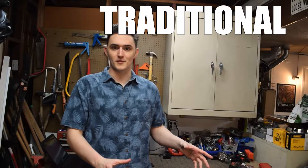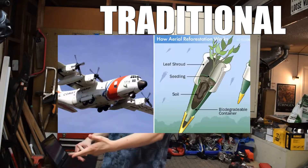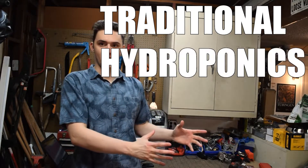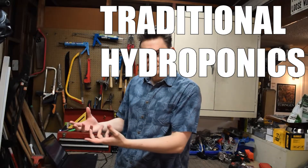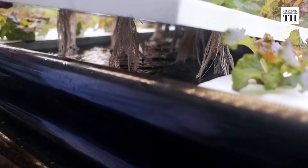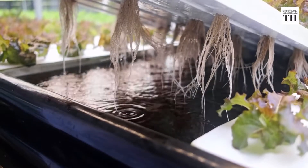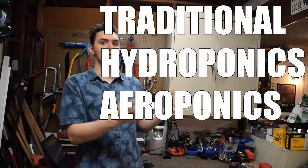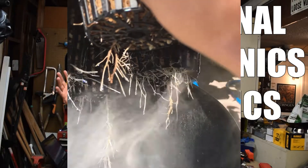So you've got traditional farming, where you just take a plant, throw it in the ground, water it a little bit, and you're good to go. And then there's hydroponics, where you let the roots of the plant dangle and submerge in a nutrient-dense liquid. And then after that, you have aeroponics, where the roots dangle in the air and you spray them with a nutrient-dense mist. So why would you ever use aeroponics or hydroponics when they're more expensive and more complex than traditional farming?